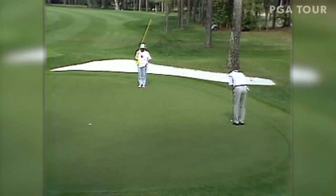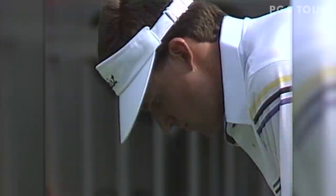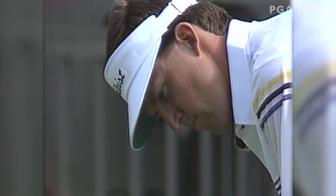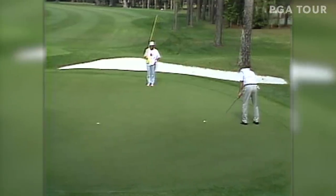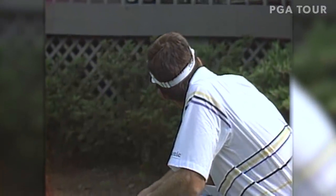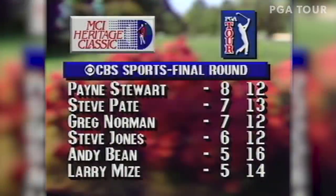Steve Jones currently even par for the day, minus six, now two shots back. This is a good putting stroke right here — all arms. Oh, the dreaded cellophane bridge. Got him. Oh, how did that miss? At the moment, Payne Stewart has a one-stroke lead over Greg Norman.